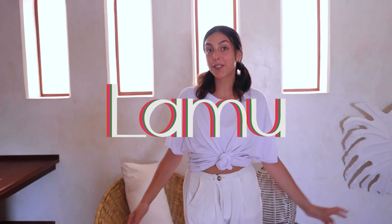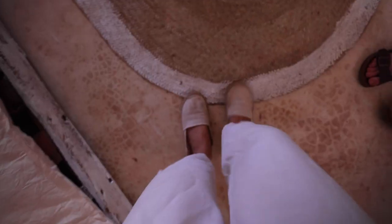Welcome to Lamu, a beautiful, amazing, vehicle-less island on the coast of Kenya, where we are so lucky to be spending the next couple of weeks. While we're here in Lamu and Shella, which is the other side of the island, we are going to take you on all of our adventures and show you what you can do here, where you can go, what you can eat, and how to spend your time in Lamu.